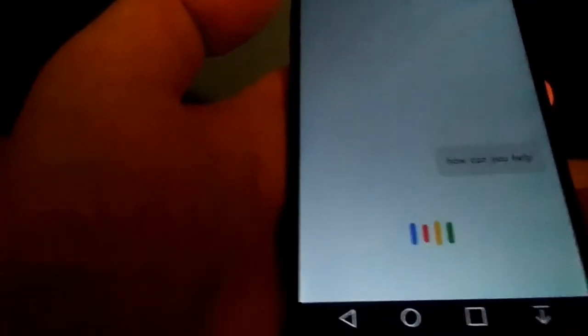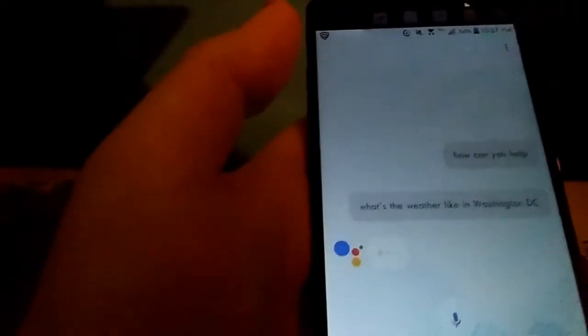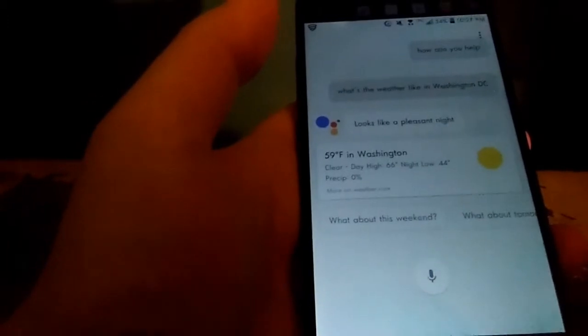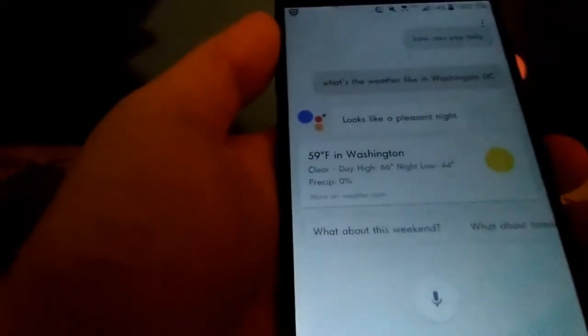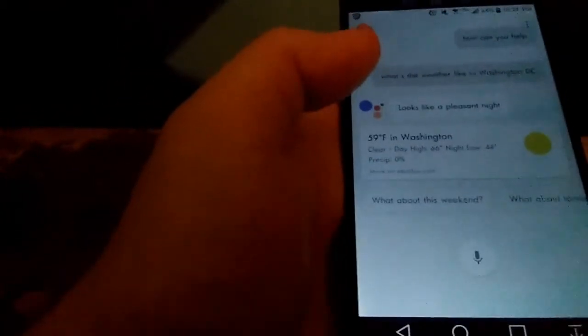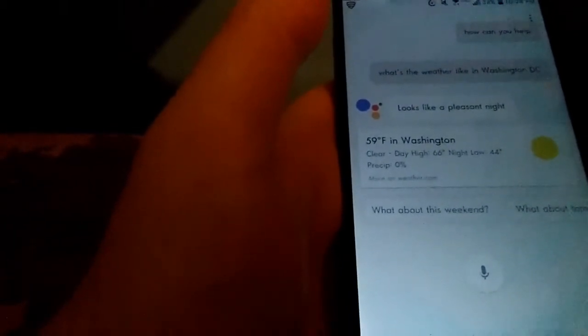So I asked: 'What's the weather like in Washington DC?' It said: 'Currently in Washington it's 59 degrees Fahrenheit and clear. Tonight it's predicted to be 66 and clear with periodic clouds.' So that's the weather — you can ask anything you want.